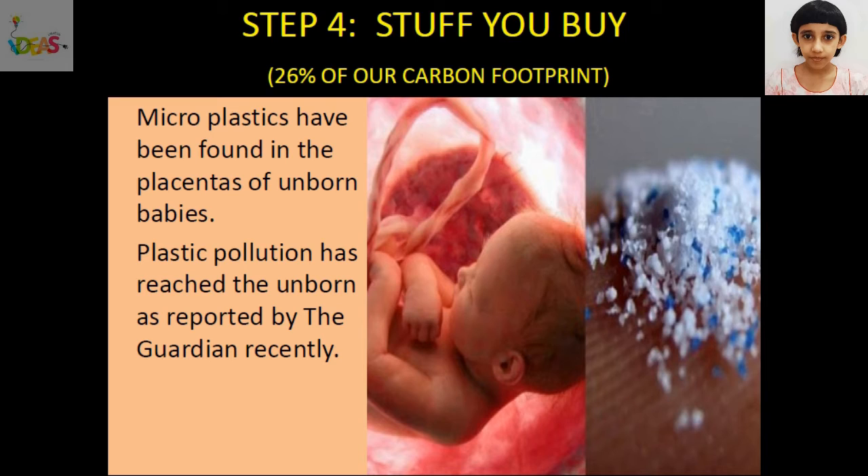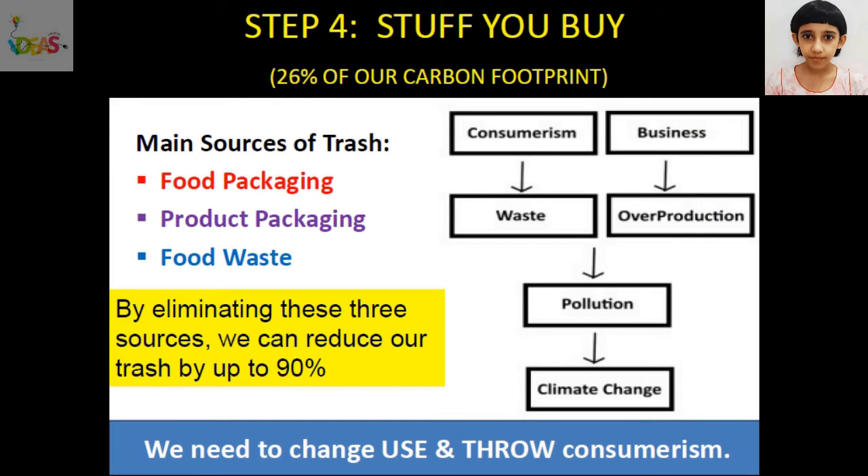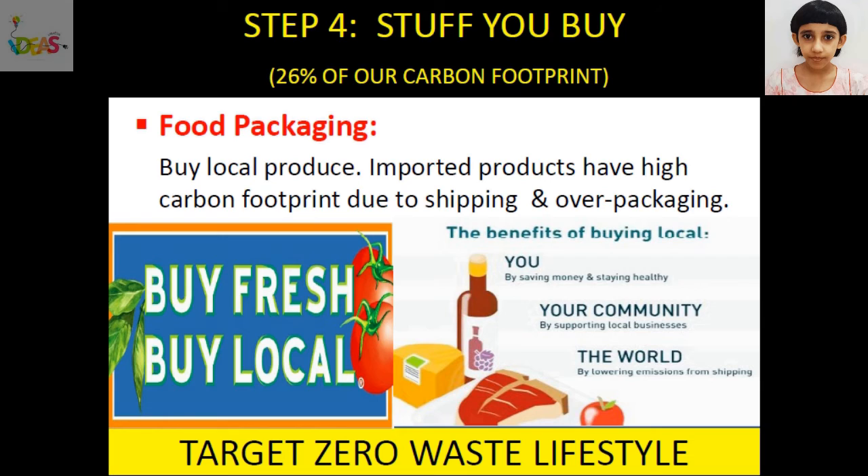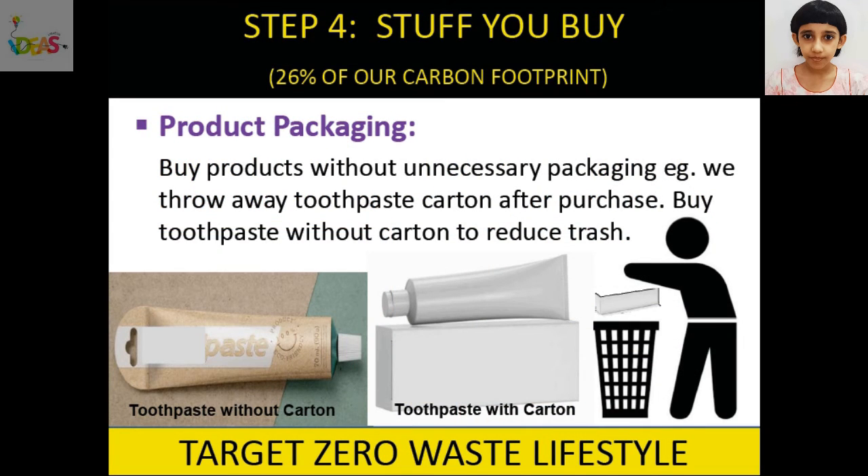Microplastics have been found in the placentas of unborn babies — plastic pollution has reached the unborn, as reported by the Guardian. Main sources of trash are food packaging, product packaging, and food waste. By eliminating these three sources, we can reduce our trash by up to 90%. To reduce food packaging trash, say no to plastic bags. Carry reusable cloth or jute bags for shopping. Buy in bulk instead of small quantities. Buy local produce — imported products have high carbon footprint due to shipping and over packaging.